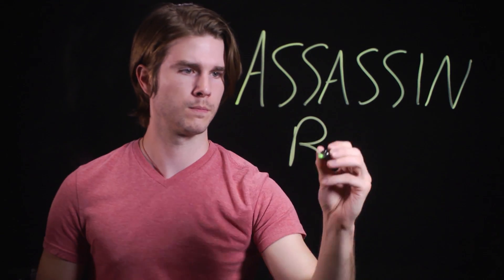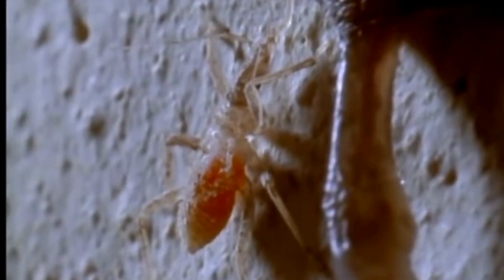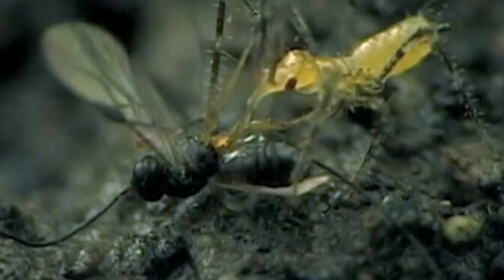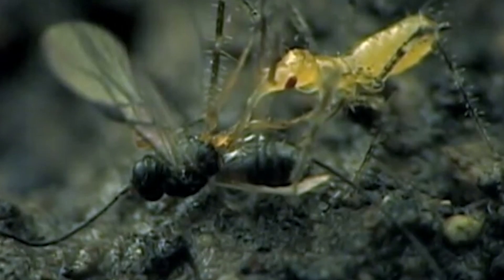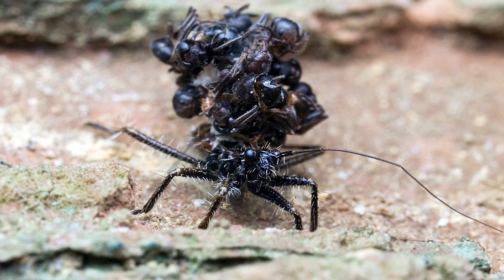How about nature's Frankenstein? Well, there's nothing really in nature stitched together and reanimated like Frankenstein, but there is a bug that pieces body parts together for a purpose. The assassin bug is like a vampire crossed with Frankenstein. When the assassin bug gets a hold of its prey, it stabs it with a mouth sword, then slurps up what's inside. But it doesn't let the body go to waste — it piles the corpses and body parts of its victims on its back to act like armor and camouflage.